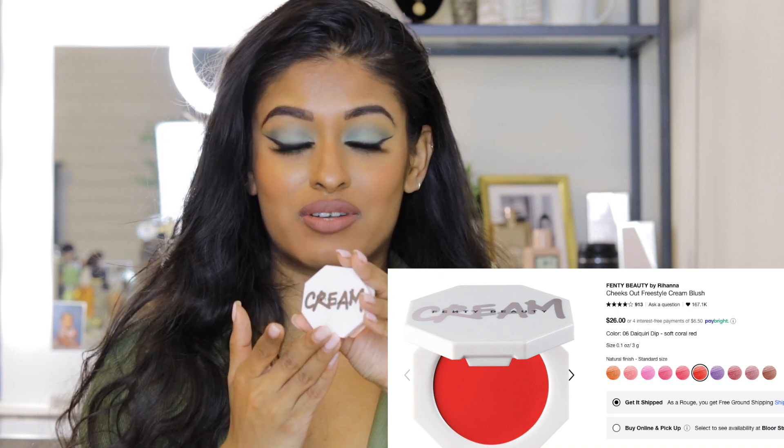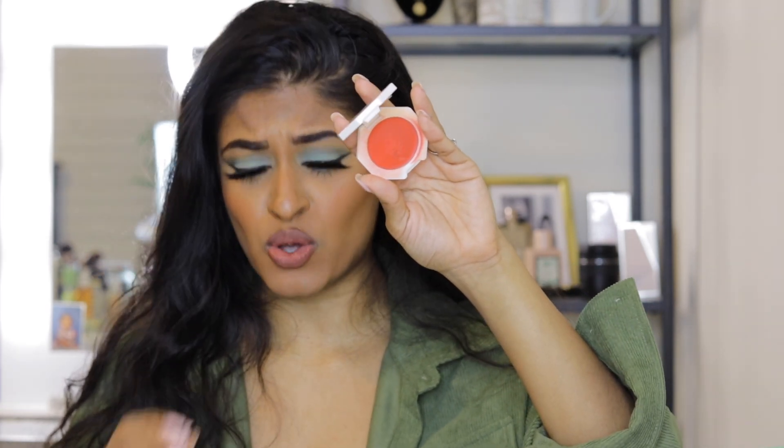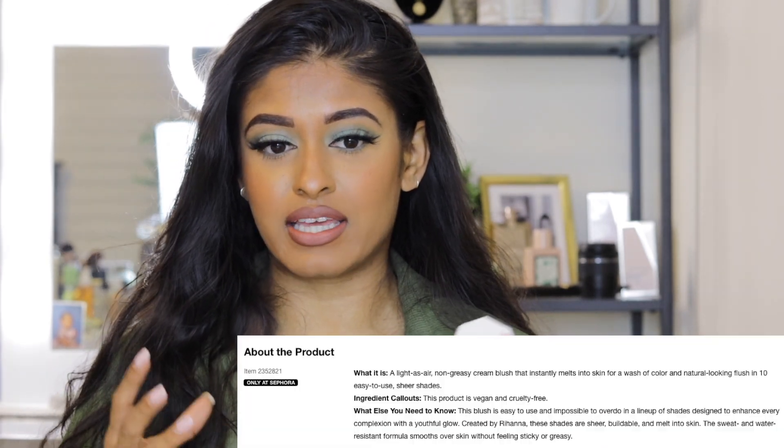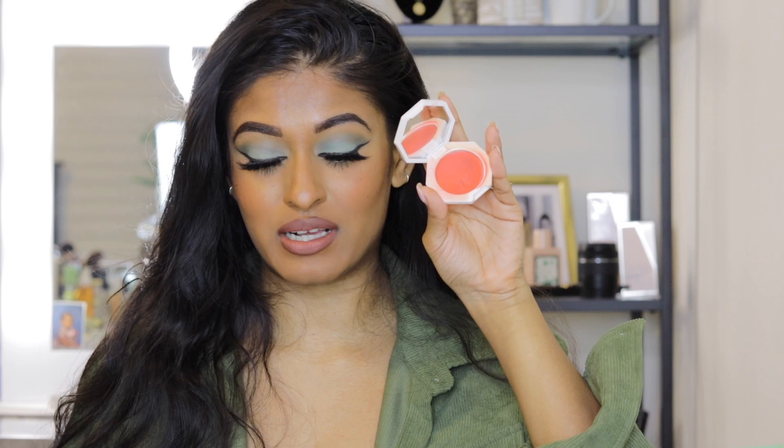Next is cream blush — my new obsession. I used to be a powder blush girl and was scared to try cream, but now I never want to look at powder blush again. We're talking about the Fenty Beauty Cream Blush in Daiquiri Drip. It swatches so beautifully, blends in seamlessly, gives a subtle glow, and doesn't sit on top of the skin. With powder blushes, putting too much product on dry skin can look cakey, but cream blushes don't do that. Highly recommend trying this one.